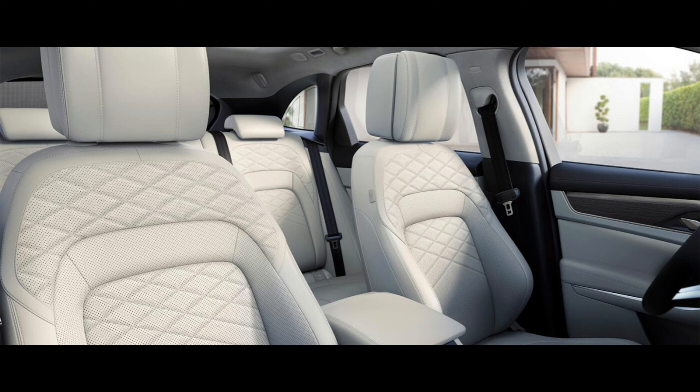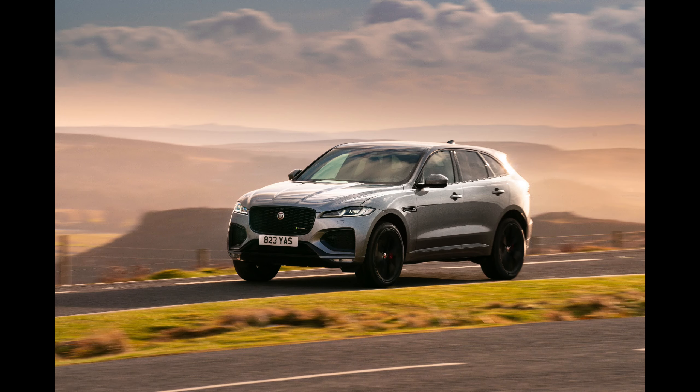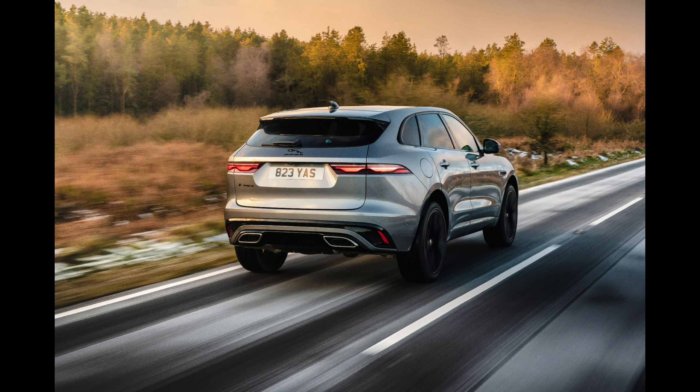Large climate control buttons are easy to use, and the central touchscreen display is only a slight reach for either front seat occupant. Release handles in the trunk and atop each rear seatback lower the 40/20/40 split folding rear seats to a nearly flat position, creating room for 22 carry-on suitcases.